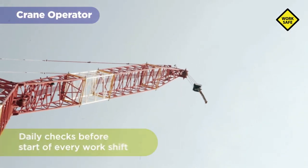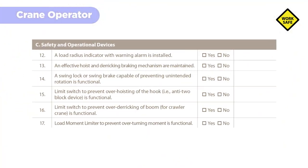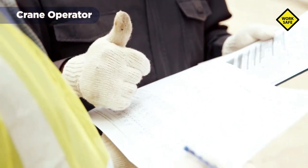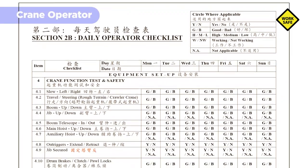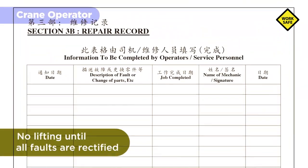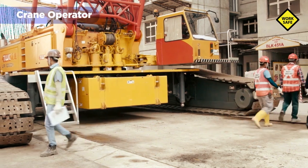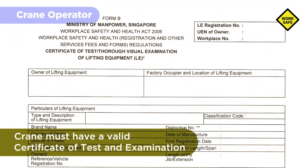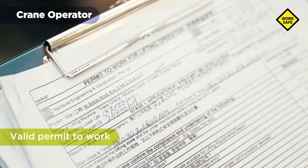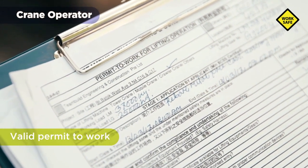A crane operator needs to carry out daily checks including operational tests on limiting devices. He may use checklists such as those found in the Code of Practice on Safe Lifting Operations in the Workplace to ensure all equipment are checked and in good condition. Report any faults immediately to the lifting supervisor and record such defects in maintenance log records. Lifting should not be carried out until all faults are rectified. The crane must have a valid certificate of test and examination issued by an authorized examiner. Where a permit to work is required, such as lifting operations in construction works, it must be approved before a lifting operation can begin.